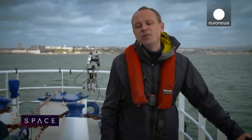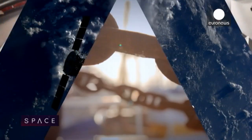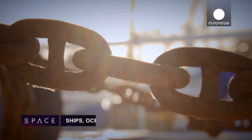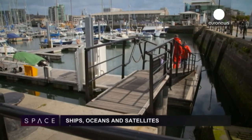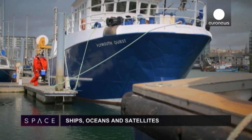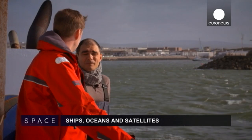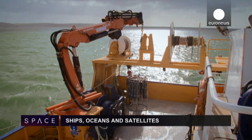To our main story now. The oceans cover 70% of the Earth's surface, but how much do we really know about them? Plymouth, one of England's historic port cities, is a place from which sailors, soldiers and scientists have set off to sea for centuries. Today is no different as a team from Plymouth Marine Laboratory head to their regular monitoring station in the English Channel.